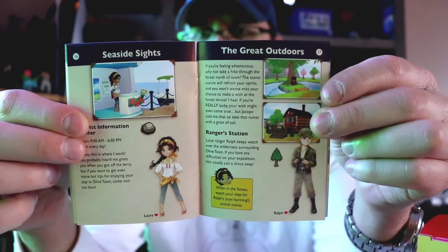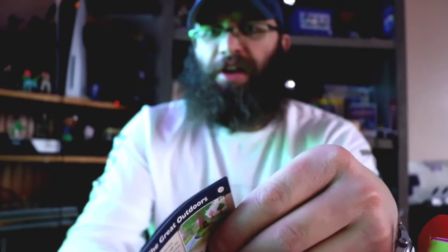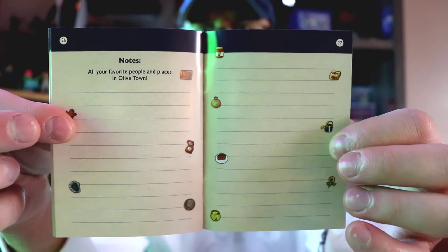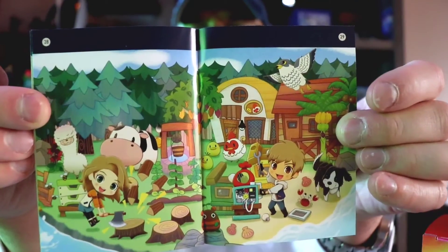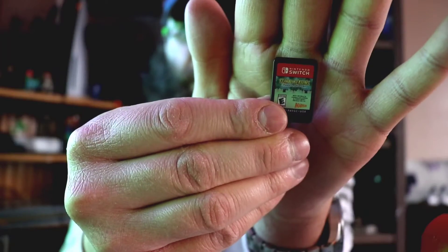Really cool to get a manual in one of these games, you don't see this stuff anymore. Let me know if your standard edition came with the manual too. There's space to put some notes, so she really likes putting her notes down and writing them down - she has a whole book full of notes for a game. The back of it just comes plain like that. There's your cartridge.